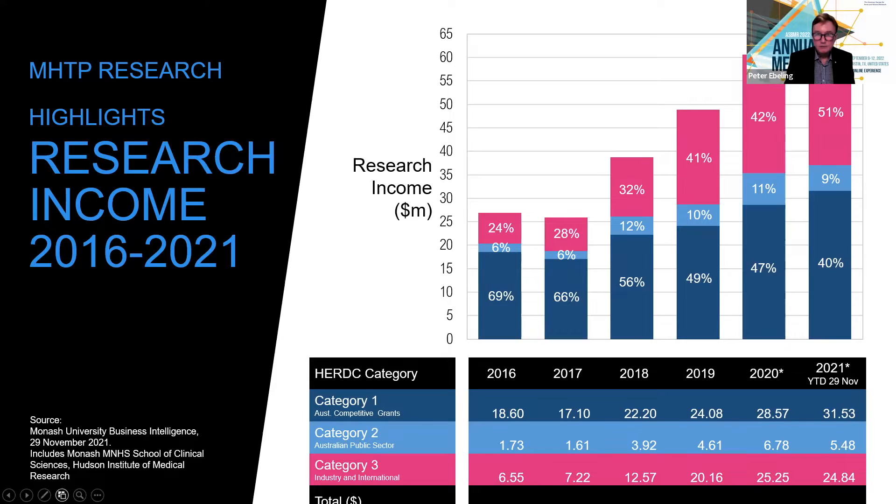One of the highlights is our research income, which has grown quite exponentially since 2016 to 2021. We have a lot of success with category one Australian competitive grants, and the total research income is about $62 million now. We've been very successful at attracting research income, which means we can support research projects and research students.